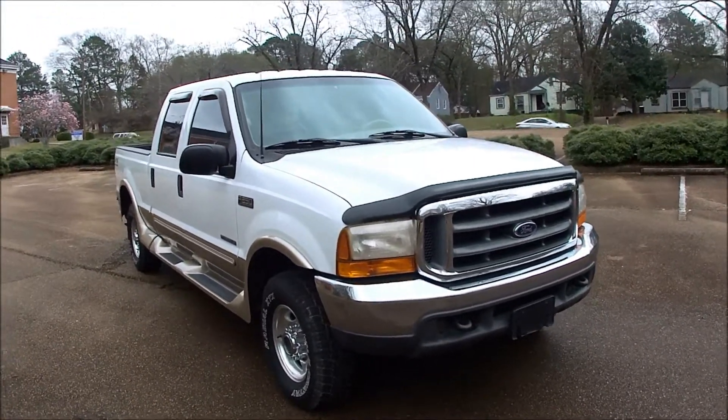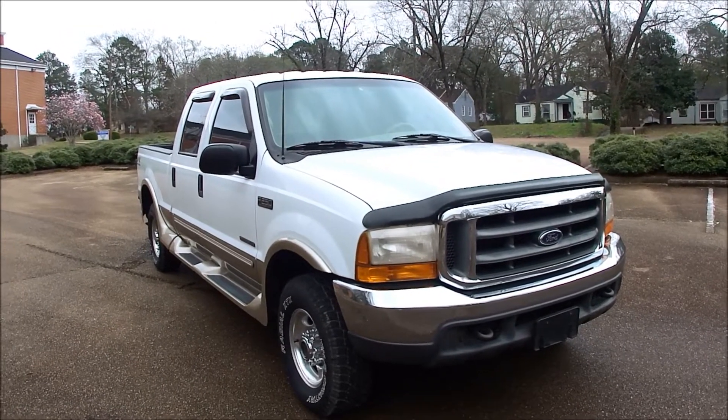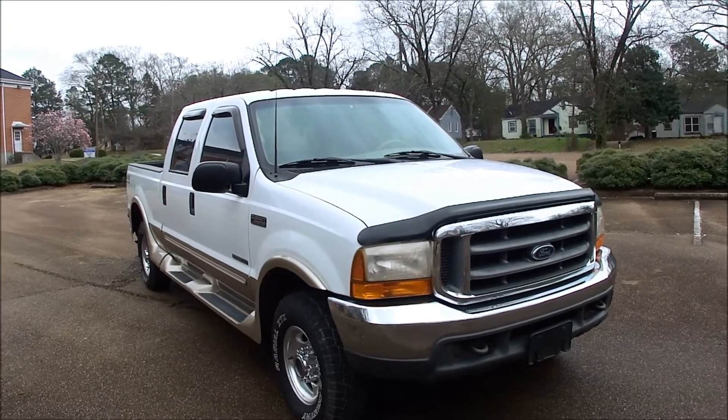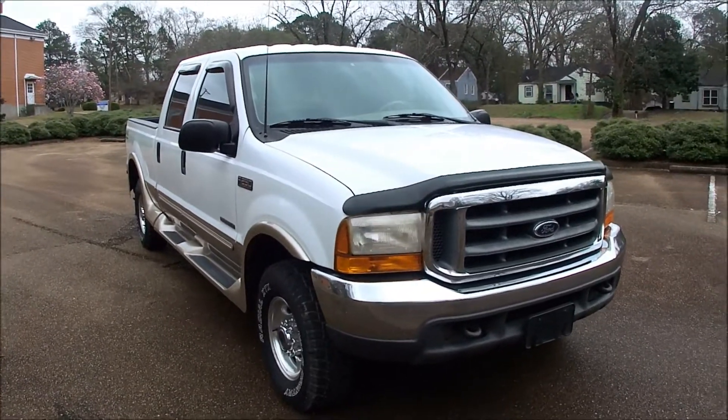If I don't answer, don't leave me a voicemail — shoot me a text to that same number. If you have any questions, want to make an offer, want to know what it takes to buy it, any of that, give me a call. But now I'm going to show you under the hood and then we're going to hop in and take it for a spin.